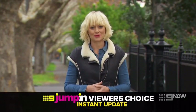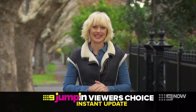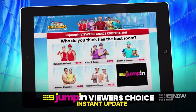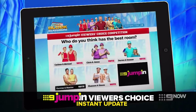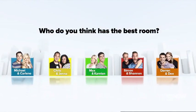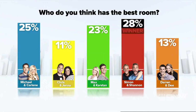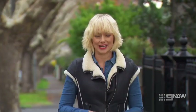This week's winner of the best room is about to be revealed. The viewers' choice poll winner tonight is Simon and Shannon. Let's head back to Scotty at HQ for the all-important judges' scores.